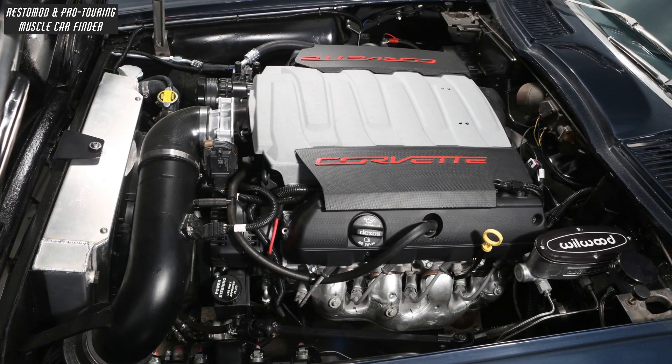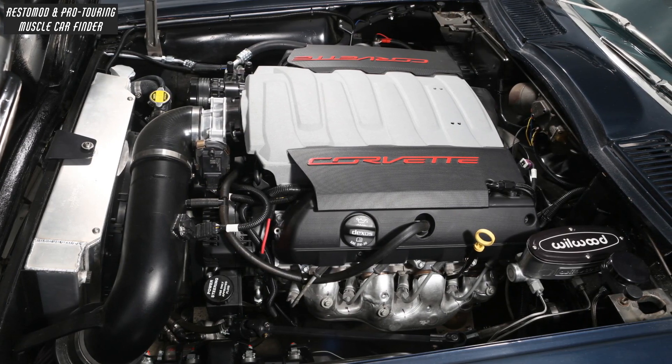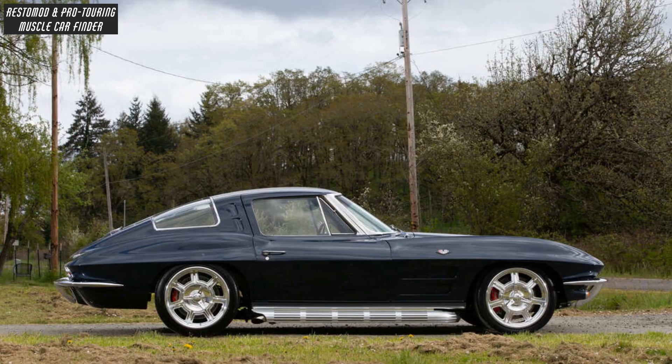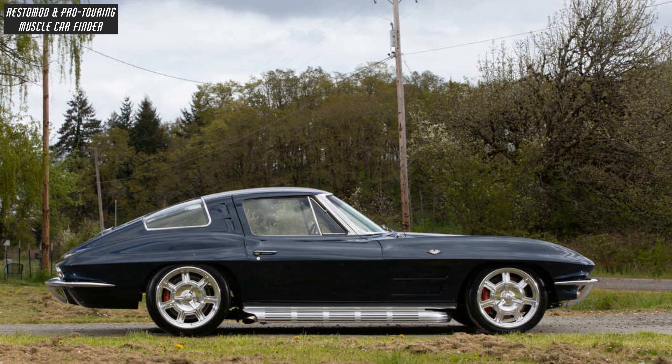Power comes from a Chevrolet Performance 6.2-liter LT1 V8 crate motor with a K&N air filter and custom intake tube, mated to a set of stock exhaust manifolds flowing into nostalgic-inspired Echler side pipes.